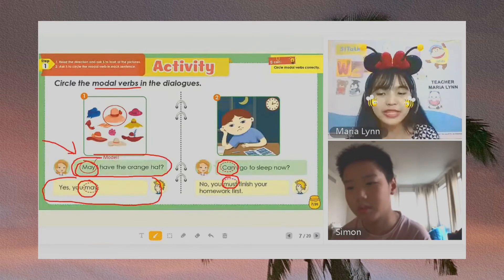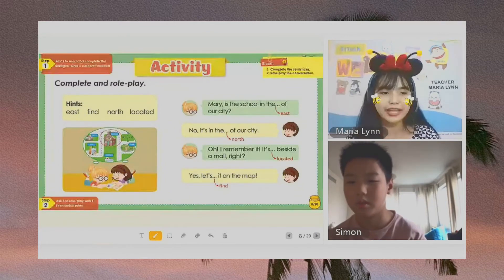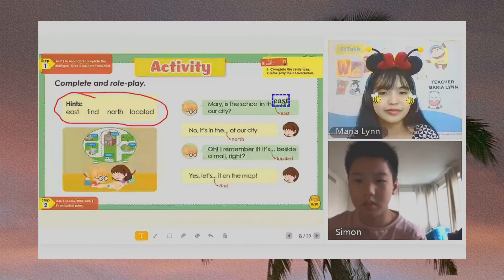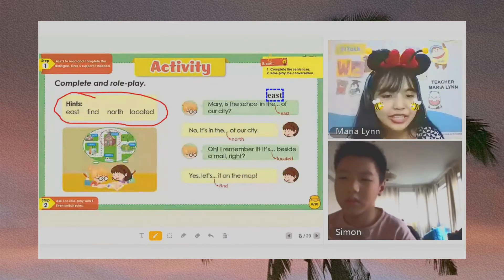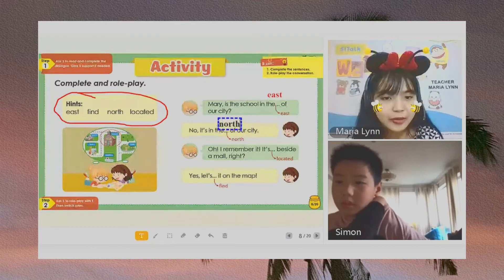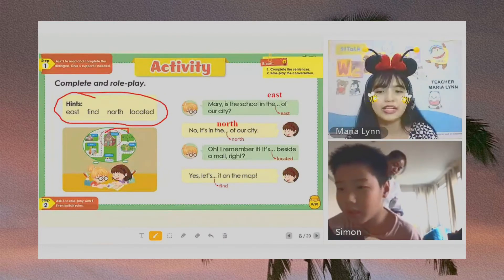So, when you say modal verbs, they ask permission. Modal verbs ask permission. So that is for modal verbs. Let us complete the role play. We can use the words from the hint box. Okay, Simon, let's read. So the answer here is East. No, it's in the north of our city. So, the answer is Find. Okay, the answer here is North. And here is the school. All right, now let's read. Oh, I remember it. It's beside a mall.